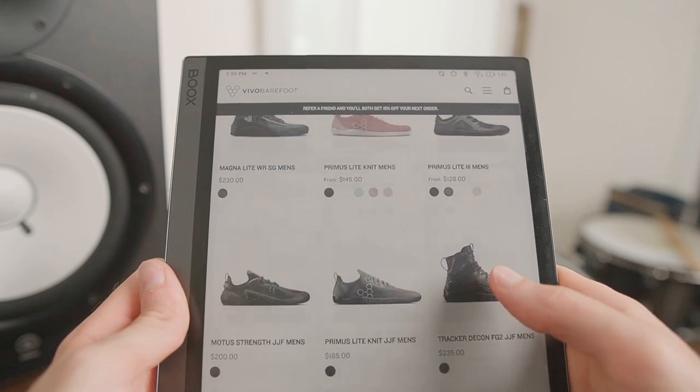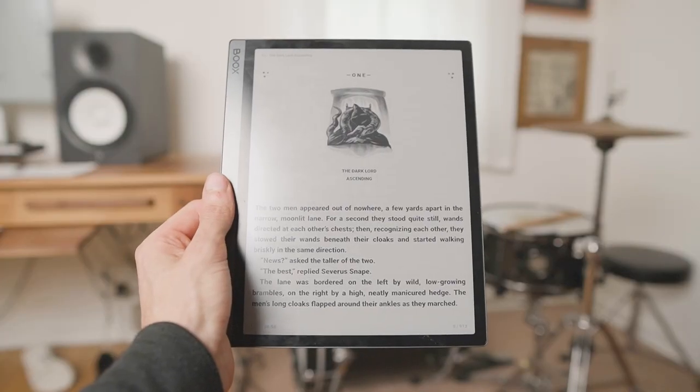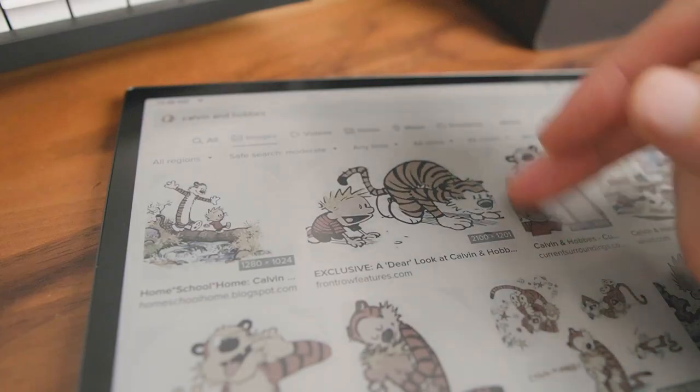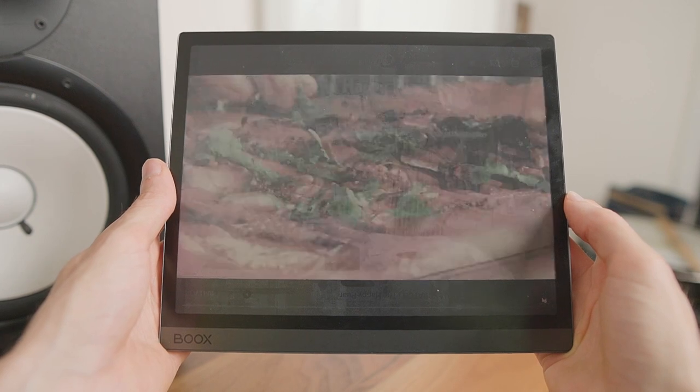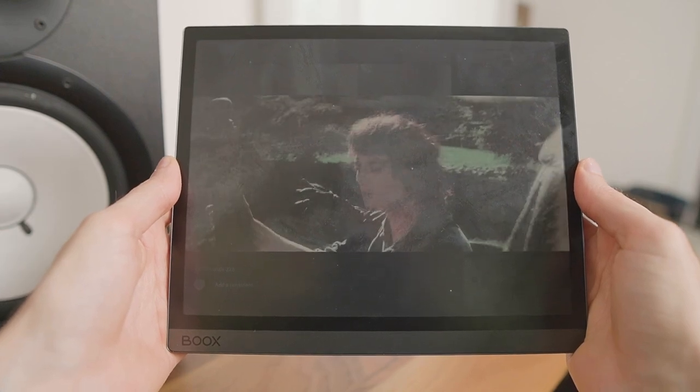The Tab Ultra C worked well for doing basic research, and the color e-ink even made it possible to shop for clothes and barefoot shoes, although I had to double-check things on my MacBook before purchasing. The Tab Ultra was nice for reading, but I preferred the smaller size and higher contrast of my grayscale Kindle Paperwhite. While simple comics like Calvin and Hobbes were great, the muted screen took away somewhat from color-rich graphic novels like Tokyo Ghost. Watching YouTube was decent enough to look up a recipe, but nobody wants to watch Lord of the Rings at 8 frames per second. Generally though, the Boox Tab Ultra C was super relaxing for casual use.